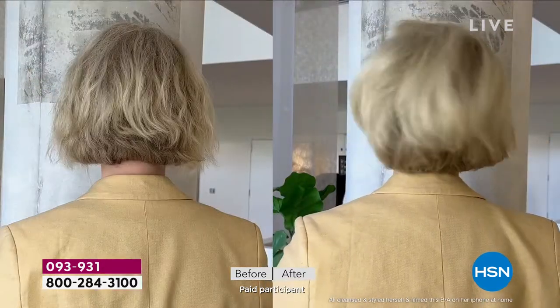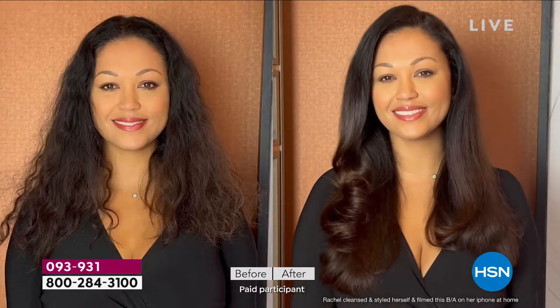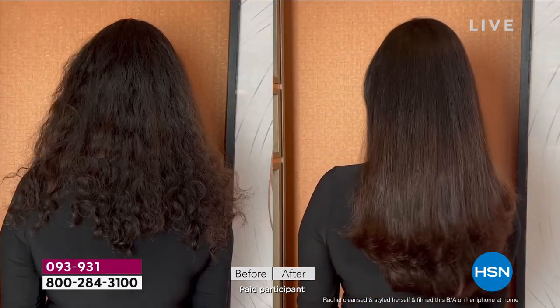186% more volume, you're seeing 90 plus percent less breakage, you're seeing shine, you're seeing manageability. You actually can't quite see it, but you're seeing no buildup on the scalp.